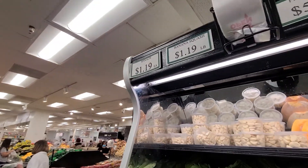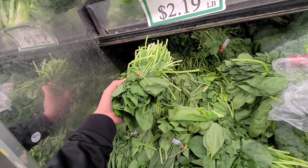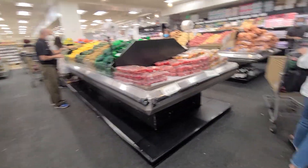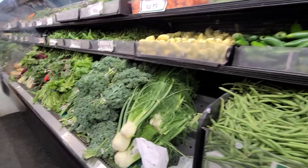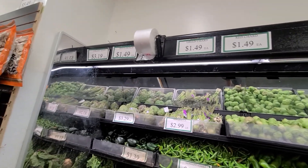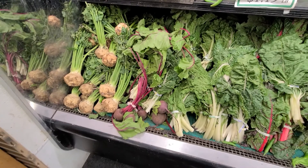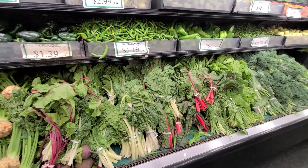Spinach is $1.19 each and it's a pretty big size. They've also got a variety of different items like red chard and green chard. Beets are $1.49 for a bunch — you get about two or three beets for $1.49, which is not too bad.